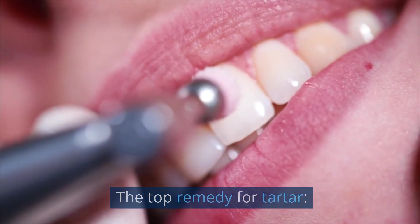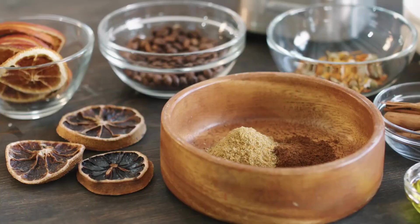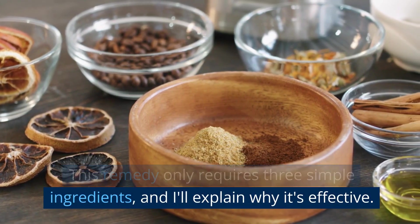The top remedy for tartar. Let's get to the main event — the top remedy for tartar. This remedy only requires three simple ingredients, and I'll explain why it's effective.